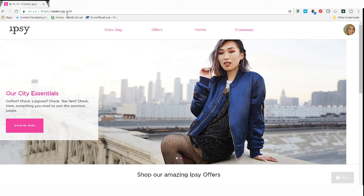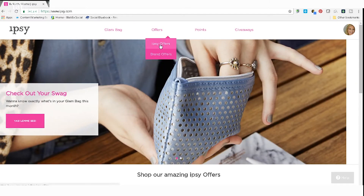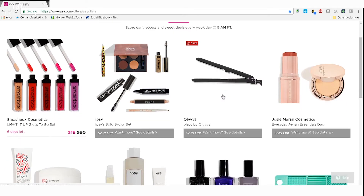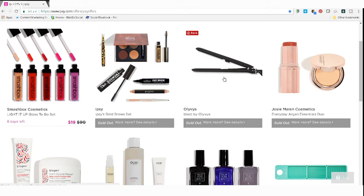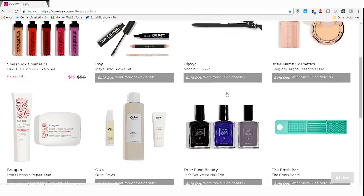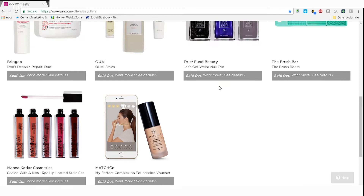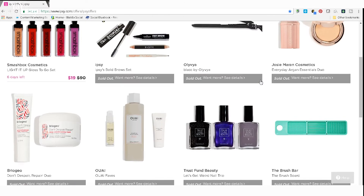Now let's go to the computer and I'll show you how to buy. I'm already logged into Ipsy. To find the Ipsy Offers, just go to ipsy.com, go to Offers, and click on Ipsy Offers. You'll be able to see what is new for the day — it goes live at 9 a.m. This is today's: it's the Smashbox Cosmetics Light It Up Gloss To Go Set, $19 for a $90 value. These aren't always completely in order once they come down. If they have not sold out, they will stay up longer — this one has six days.